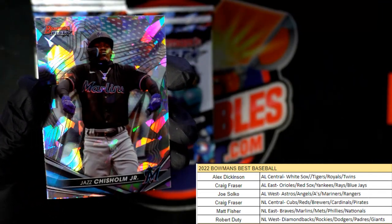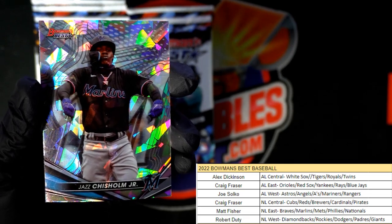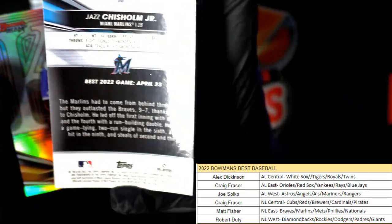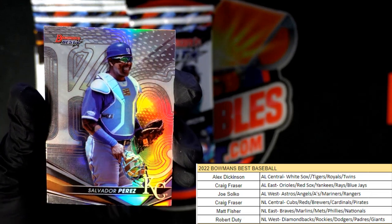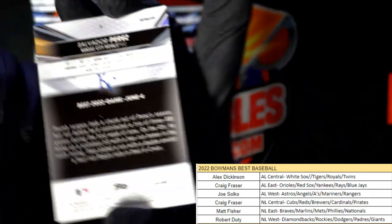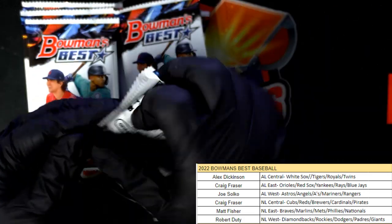We got a nice Jazz Chisholm Jr. for the Marlins — that is going out to Matt F. All right Matt, that's a good one coming your way! Then we got a Salvador Perez, Kansas City Royals — Alex D., that one is coming out to you.